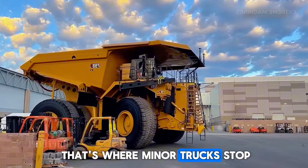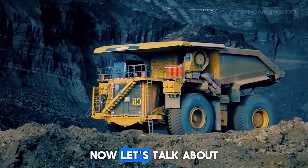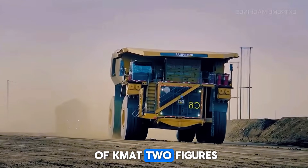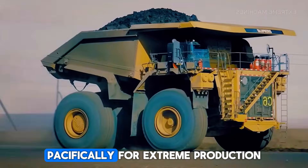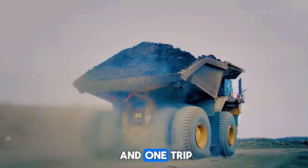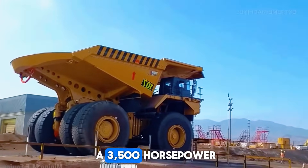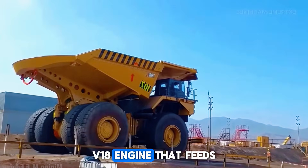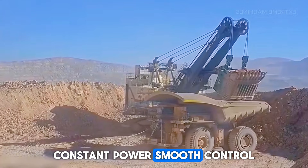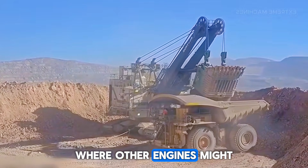But if you think that's where mining trucks stop evolving, think again. Now let's talk about pure modern power: the Komatsu 980E5. This beast is one of Komatsu's biggest electric drive dump trucks, designed specifically for extreme production mining. It can carry around 363 tons of material in one trip, putting it right at the top of the capacity charts. Under its massive body sits a 3,500 horsepower V18 engine that feeds energy into an AC electric drive system — delivering constant power, smooth control, and high efficiency, even when working at high altitudes or in hot conditions where other engines might lose performance.